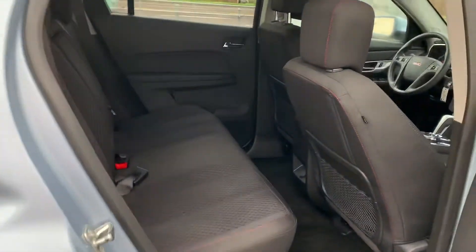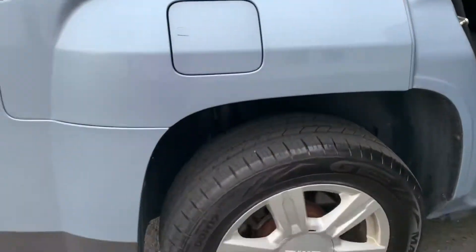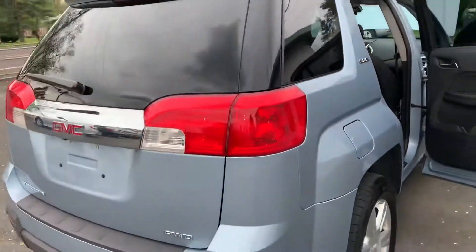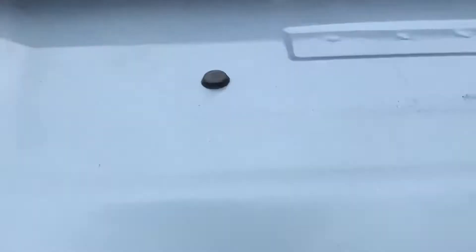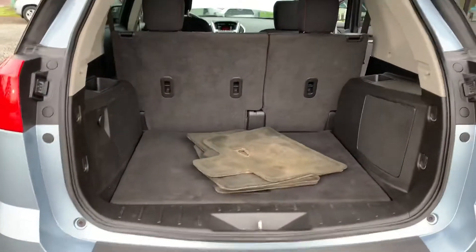Nice and clean, fresh out of the detail shop about 20 minutes ago. Look at this condition — beautiful. Got the baby blue exterior paint, rear camera, nice big open trunk.